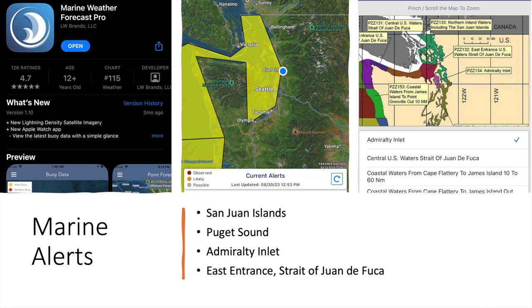I specifically monitor alerts for the following areas in Puget Sound and the San Juans, which come to my phone via notifications: the San Juan Islands, Puget Sound, Admiralty Inlet, and the east entrance of the Straits of Juan de Fuca. The east entrance of the Straits is what I pay the most attention to — big waves are possible there, and the weather around the San Juan Islands and Puget Sound is directly affected by it in my experience.